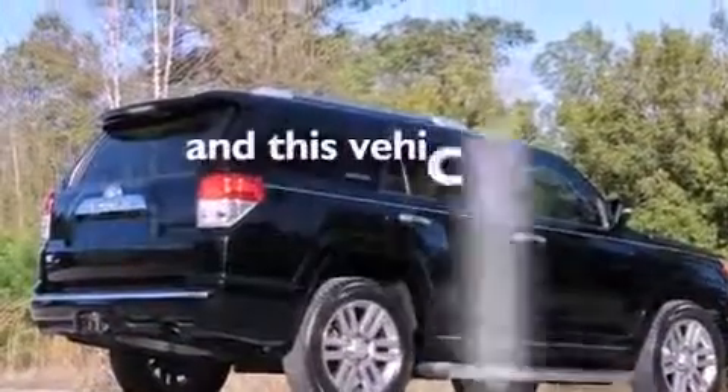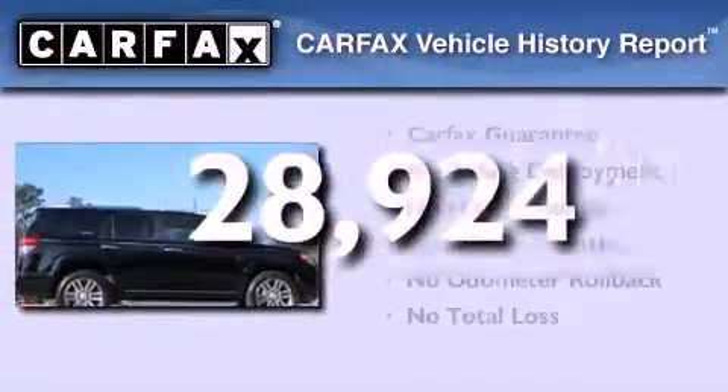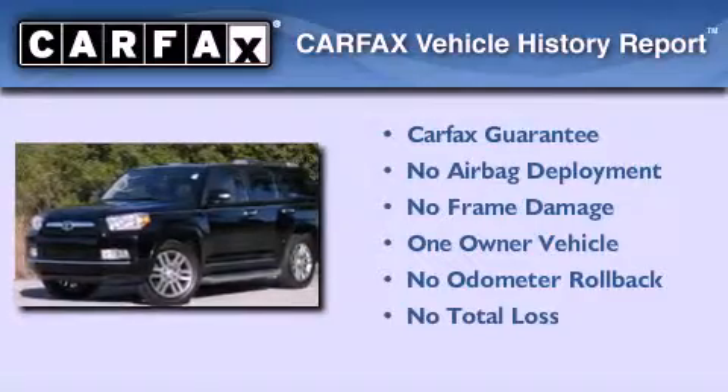This vehicle has fewer than 29,000 miles on the odometer. This SUV has had only one owner, and it qualifies for the Carfax buy-back guarantee.